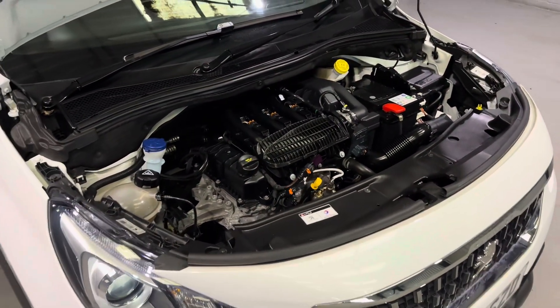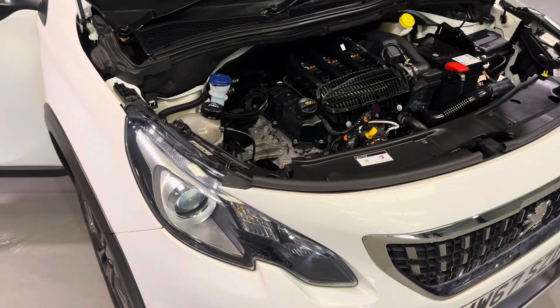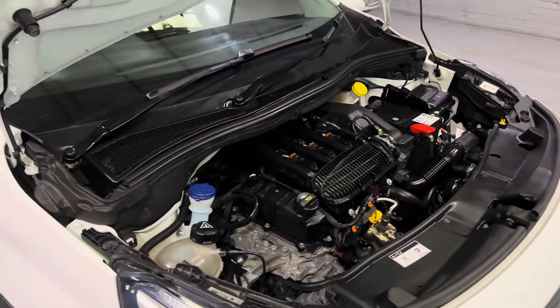In ideal conditions this engine will produce up to 65 miles to a gallon, which is exceptionally good for a car like this. It'll also produce 82 brake horsepower and 87 pound feet of torque, so there's plenty of grunt under here as well. And to round it all off, it's only insurance group 10 — a nice low insurance group, meaning it won't cost you the world to keep this car on the road.